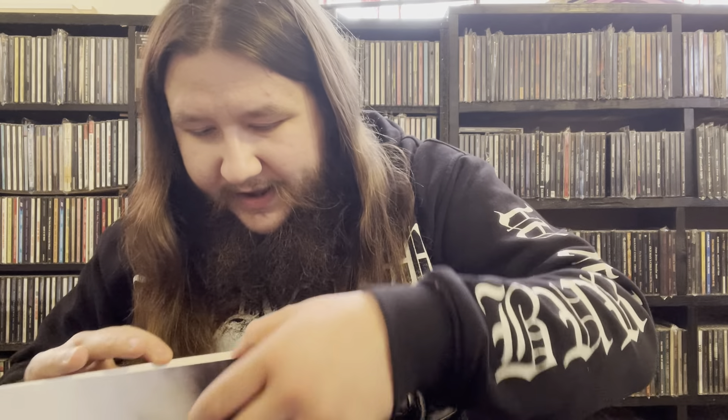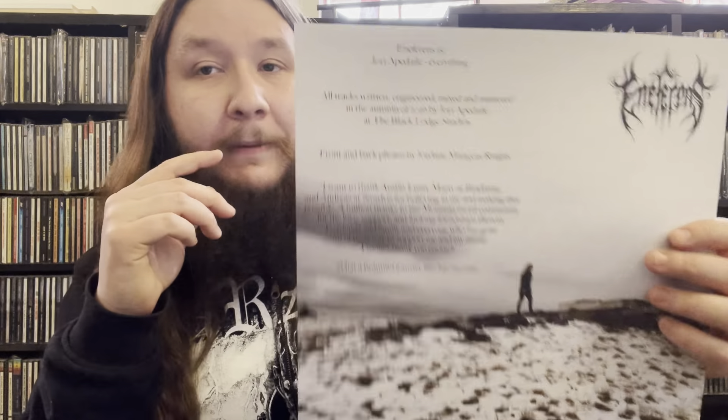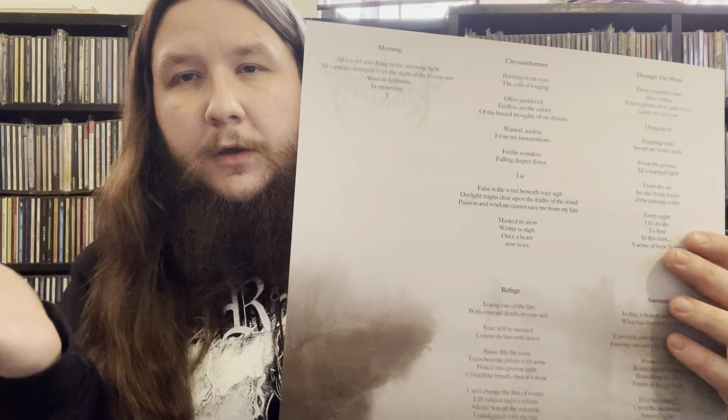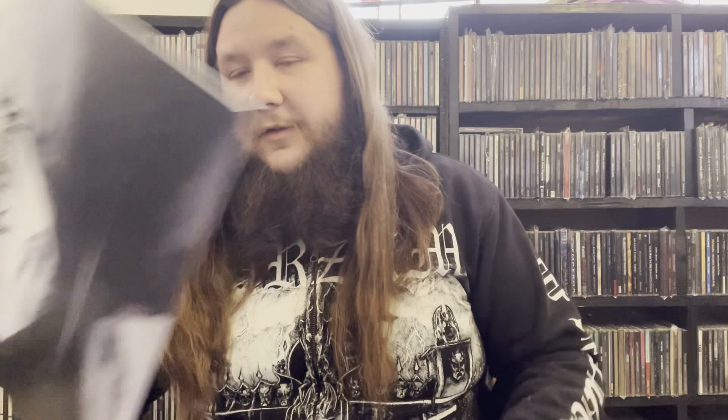This is a doomy atmospheric black metal project originally out of Montana and now out of Minnesota. It's a very heavy and emotional band but also not boring to listen to — that's what I mean. On the sleeve he gives thanks to Marty, Worm, Austin, Andreas over at Nordvis. Good thanks list. Just enjoy that beautiful album cover.